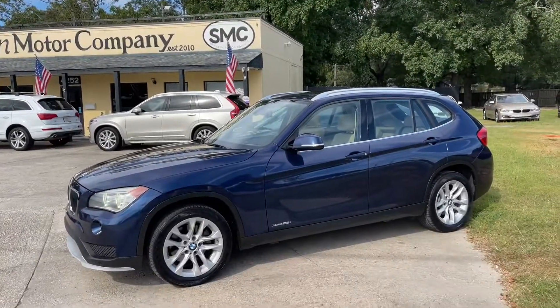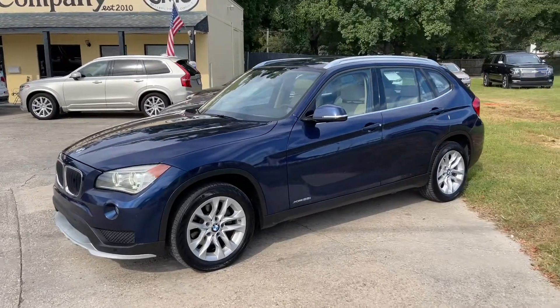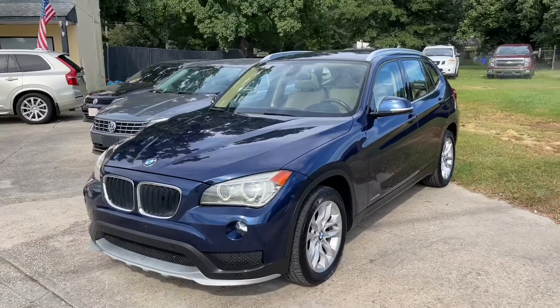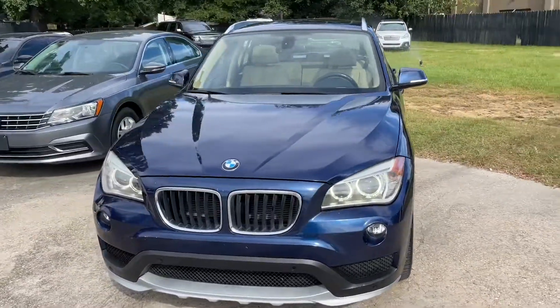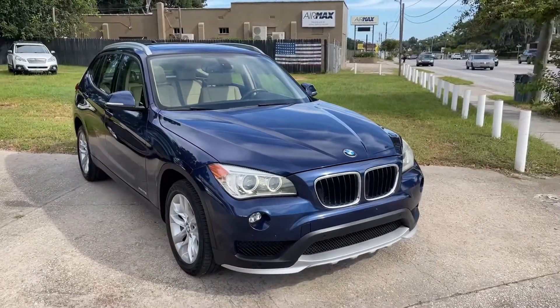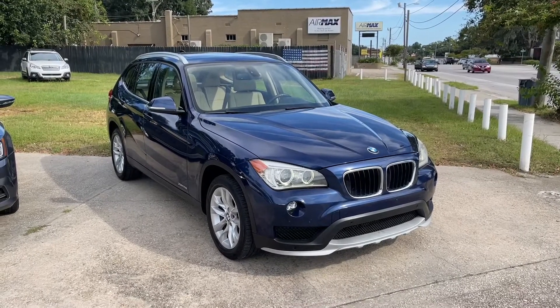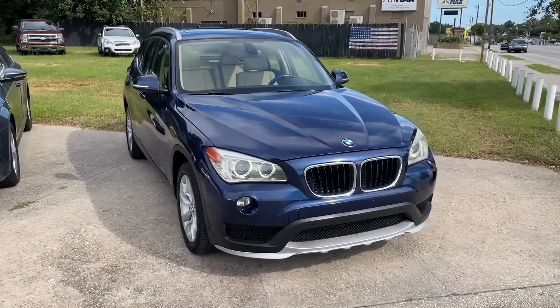Hello everybody and welcome to Southern Motor Company. Today I'll be showing you this 2015 BMW X1. This one has the xDrive, which means all-wheel drive, blue in color with the silver and tan — looks really nice. This car's got low mileage on it, just around 68,000 miles. The BMW X1 is definitely a great choice for many folks out there. Let's go ahead and start looking at her.